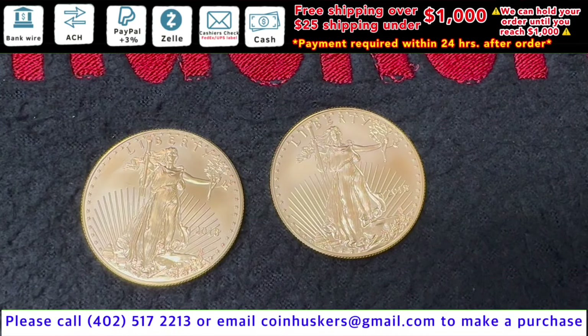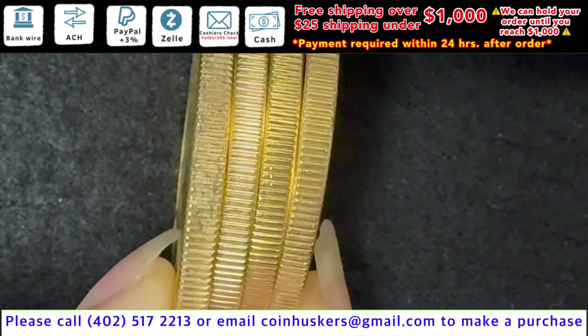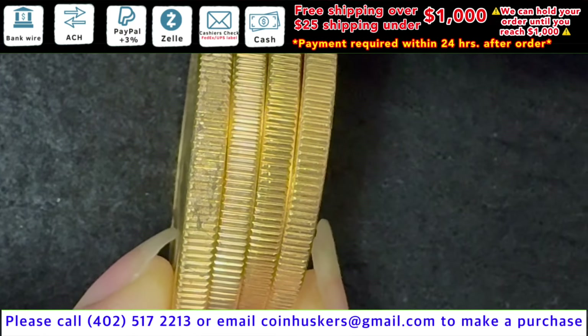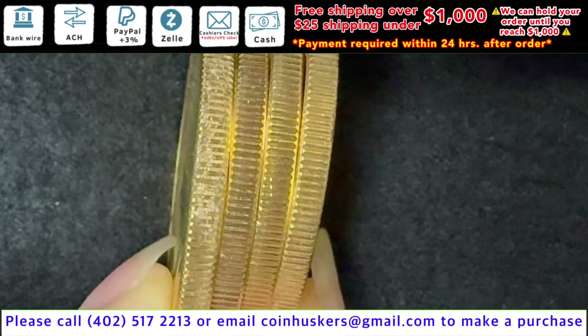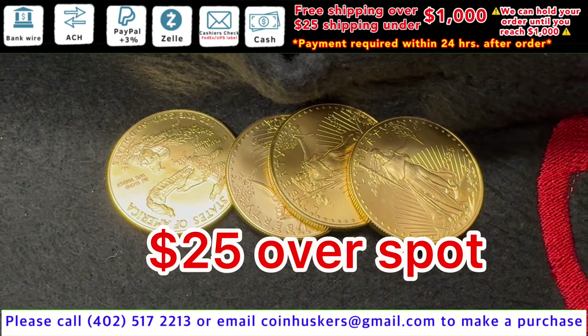One ounce Gold American Eagles have 30 plus available, be $40 over spot. Have four one ounce Gold American Eagles that just have slight rim nicks on the edges — one of them has a sticker that's just a little bit harder to take off. So these are going to be $25 over spot.